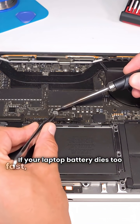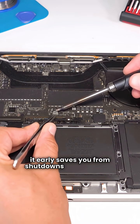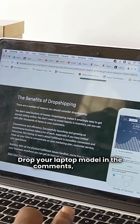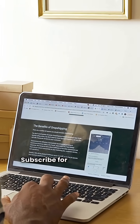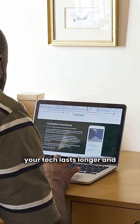If your laptop battery dies too fast, don't wait — replacing it early saves you from shutdowns and data loss. At JDC Computers, we replace and repair batteries for all major laptop brands. Drop your laptop model in the comments and we'll tell you if we can replace the battery. Subscribe for simple PC and laptop fixes, so your tech lasts longer and works better.